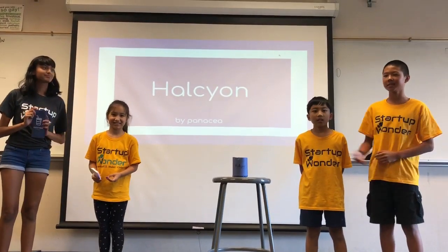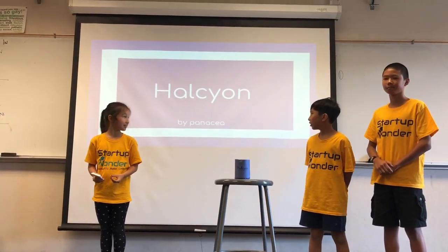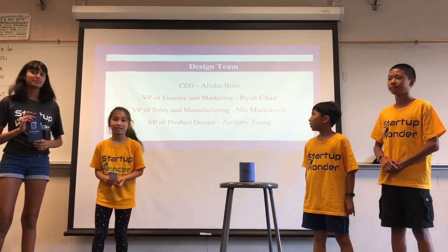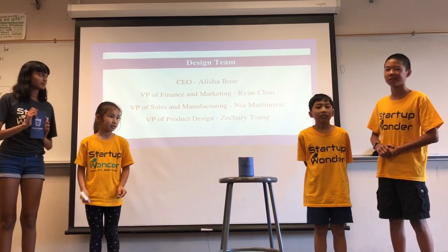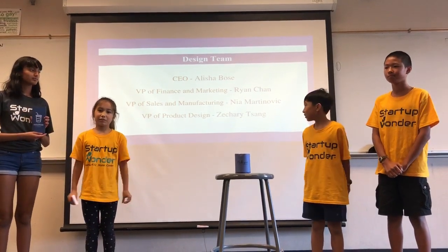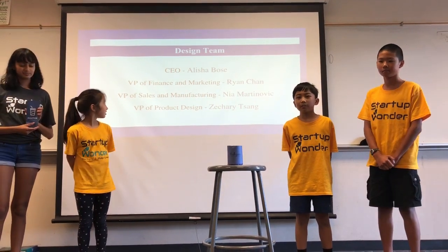Hi, we're Panacea, and this is our product, Halcyon. I'm Alicia, and I'm the CEO. I'm Ryan, the VP of Marketing and Finance. I'm Nia, the VP of Sales and Manufacturing. And I'm Zachary, the VP of Product Design.